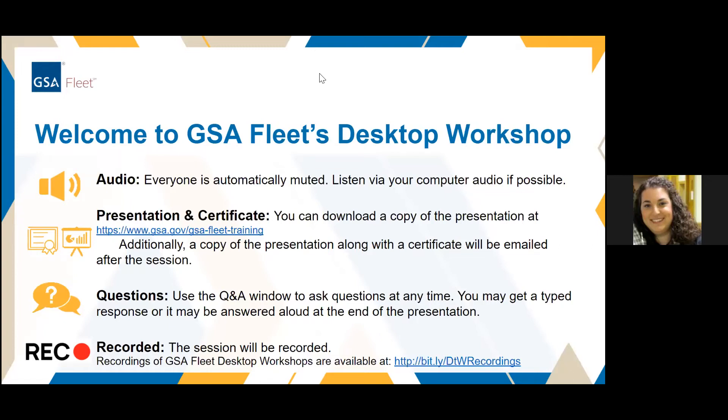Thank you, everyone, for joining us for today's GSA Fleet Desktop Workshop on Federal Fleet Management Regulations. We are excited to host this session in conjunction with our partners over in the Office of Governmentwide Policy. With that, I'm going to turn things over to Connie Aaron. Hi, everyone. My name is Connie Aaron. I work for GSA's Office of Governmentwide Policy, and I want to thank Stacey and Eric Adams for helping out today with the workshop, and thank you to Stacey for putting all this together and GSA Fleet for hosting us today.